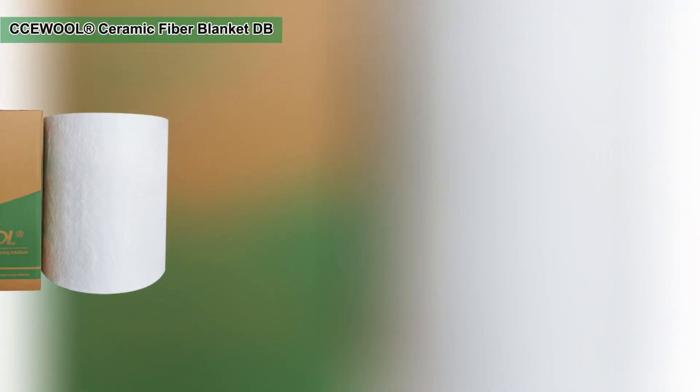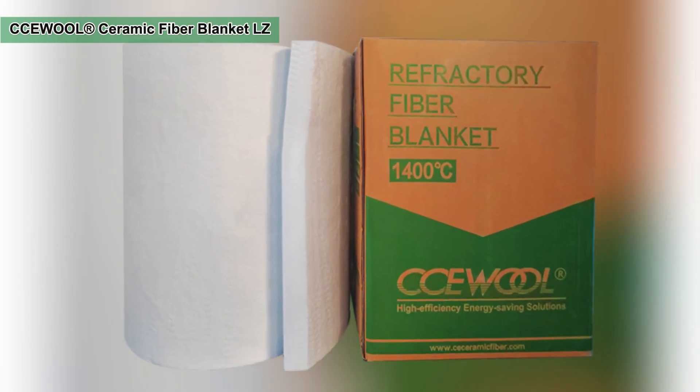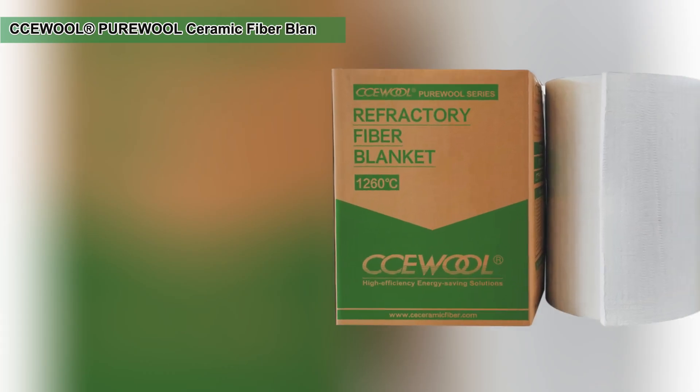CCE wool ceramic fiber blanket, made with high purity materials and advanced production, offers excellent heat resistance, strength, and long-term stability, providing reliable insulation and energy saving even in extreme conditions.